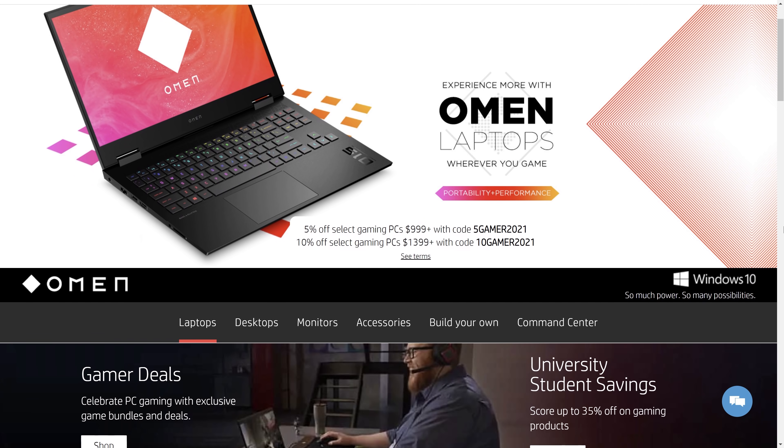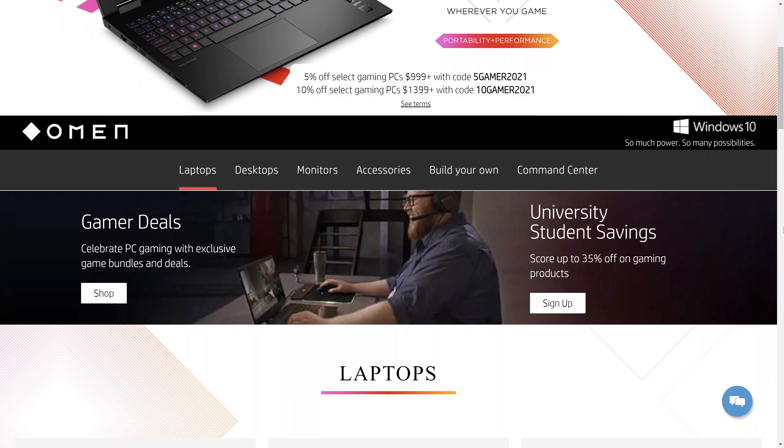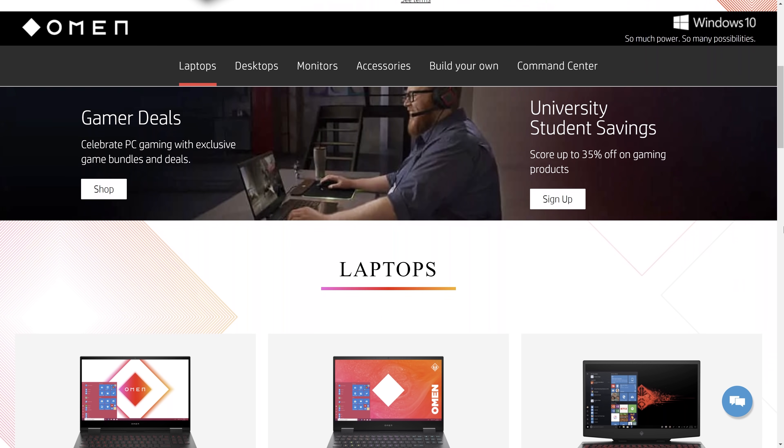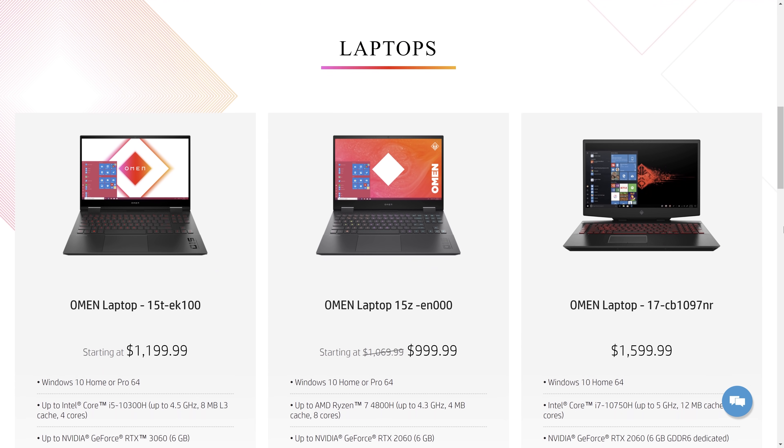The upgraded HP Omen with the Ryzen 5000 series CPU and the Nvidia 3000 series GPU is here. If you don't know the HP Omen, it was one of the standout gaming laptops from 2020. It really got the basics right — it packaged a comfortable keyboard, a high quality screen, and a powerful Ryzen 4000 series processor in a chassis that ran cool and quiet.